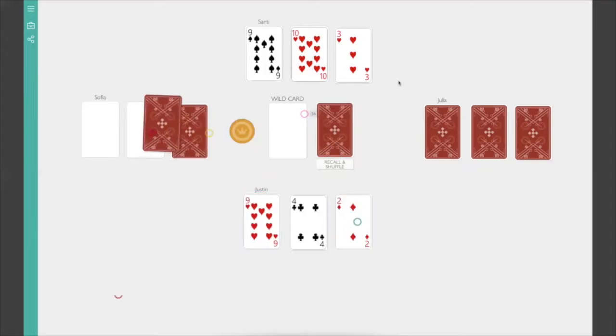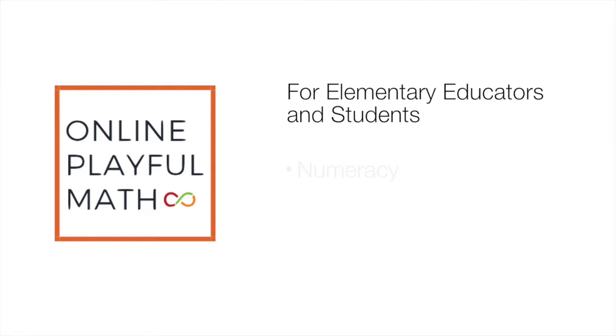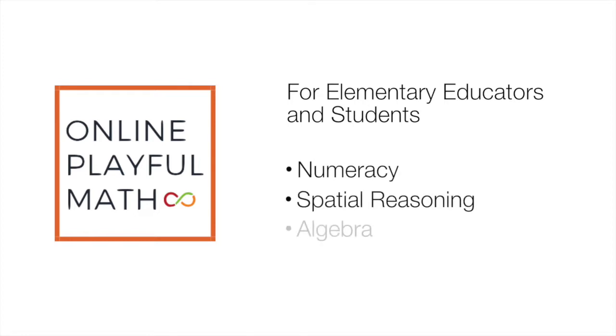The Robertson Program has come up with a way to get kids excited about math online. We call it Online Playful Math, and it helps develop math skills in numeracy, spatial reasoning, and algebra.